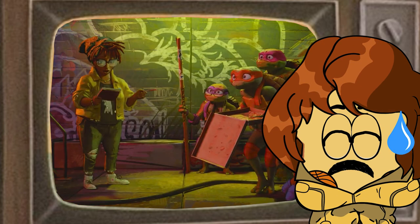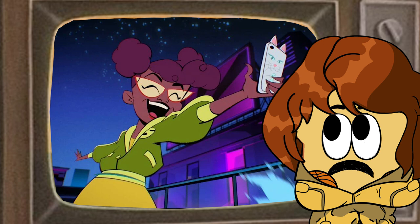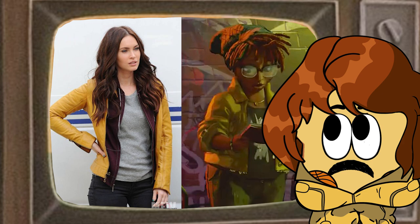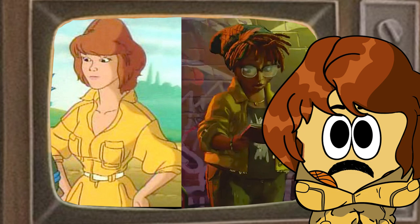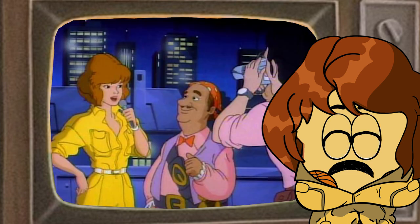Last we have April, who rather than being an adult is a fellow teenager, similar to how she was in the 2012 show and in Rise of the TMNT. They seem to take a lot of inspiration from her design in Rise, especially with her having glasses. She also wears a yellow coat very similar to what she wore in the 2014 film, however her sleeves are rolled up like April's were in the 1987 cartoon. She's wearing white high tops, similar to the white boots from that show, and April also appears to be a reporter of some kind, like she's been many times before.